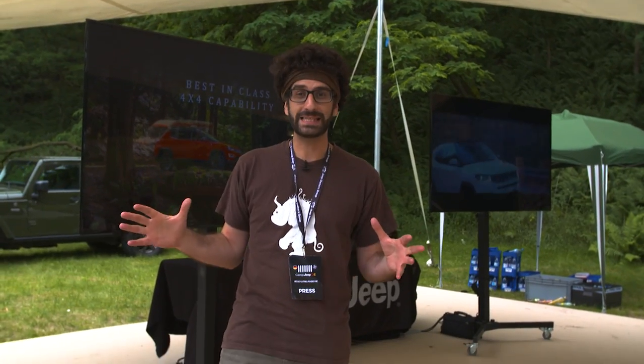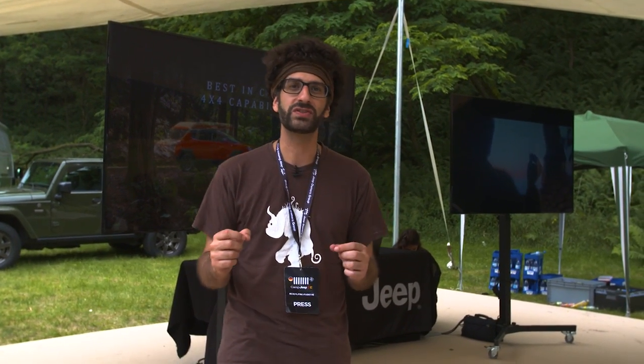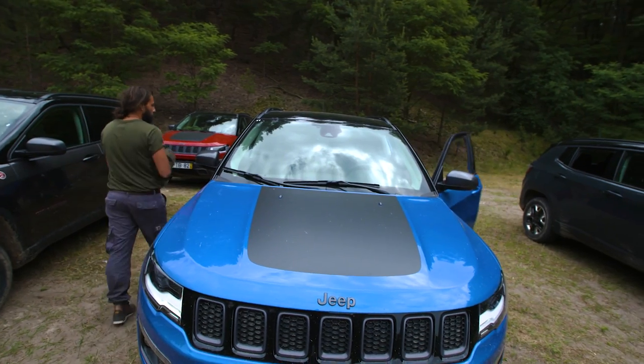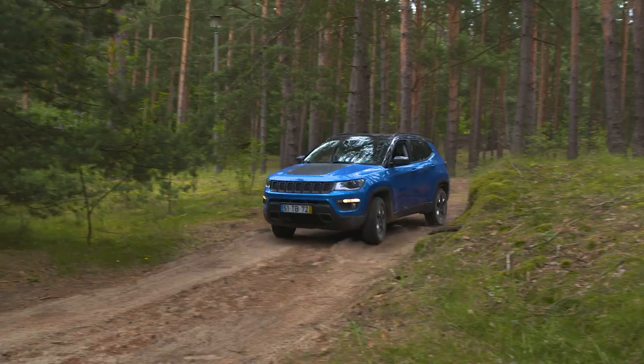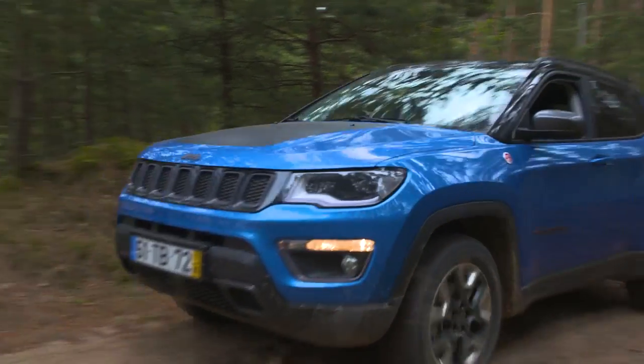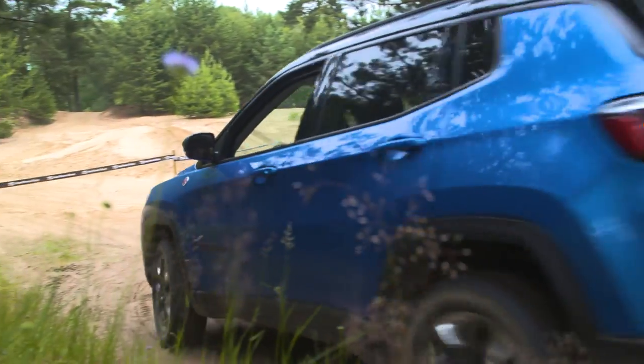One of the coolest places at Camp Jeep this year is the Jeep Academy. This is your chance to get some real training from Jeep driving instructors, to show you how to get the most out of your car off-road and on-road, four-wheel or not. Whatever you want to drive, however you want to drive, this is where you need to be.